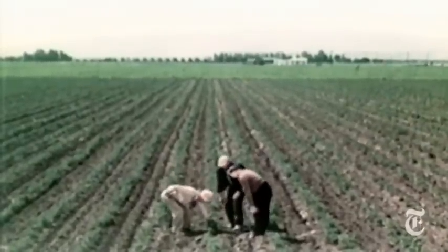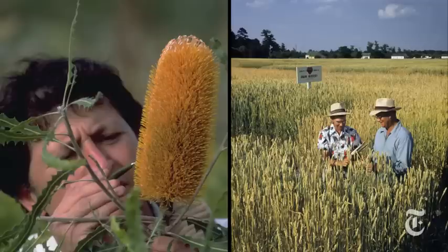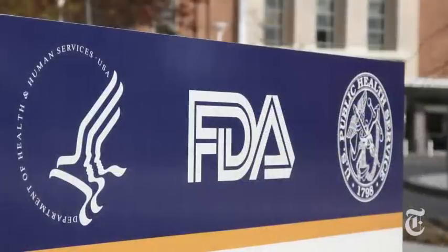"If you want to label genetic engineering, then you should also label breeding. Tomato breeders move thousands of genes whenever they cross tomatoes. The original tomato is inedible — it's toxic — and through breeding over time, they've made it into something consumers like. Breeders move many genes; we moved one." Many scientists say genetically engineered foods are safe, and the FDA says they monitor safety through a consultation process with the companies that make them.